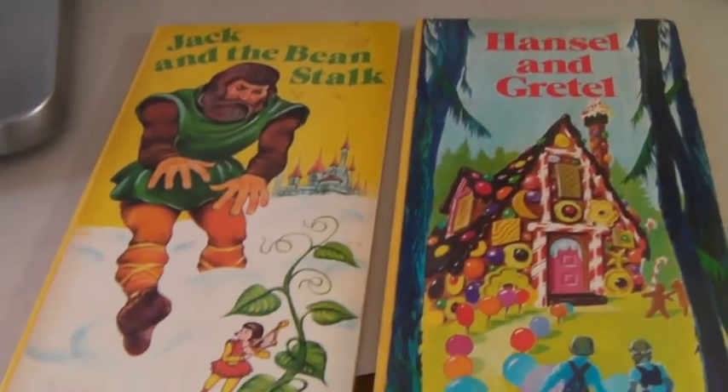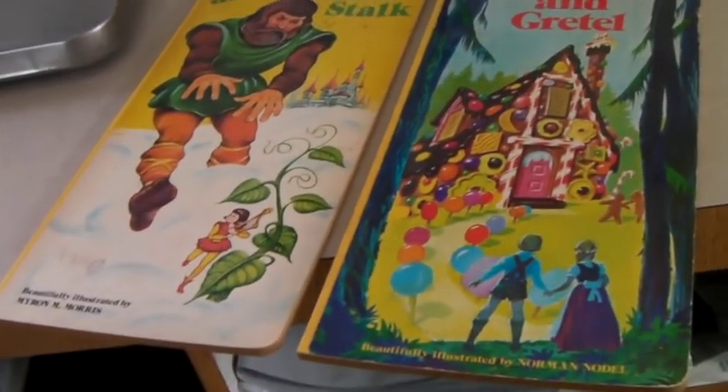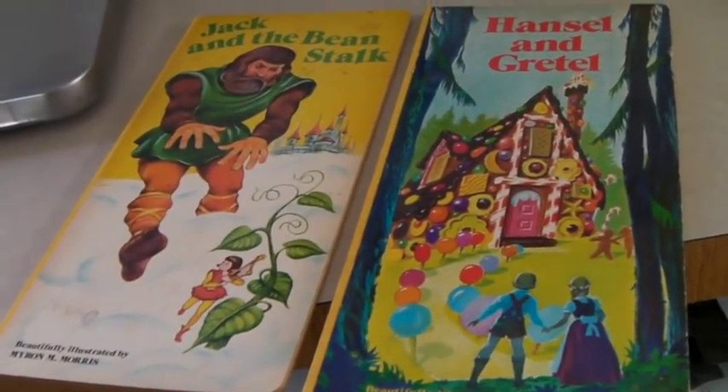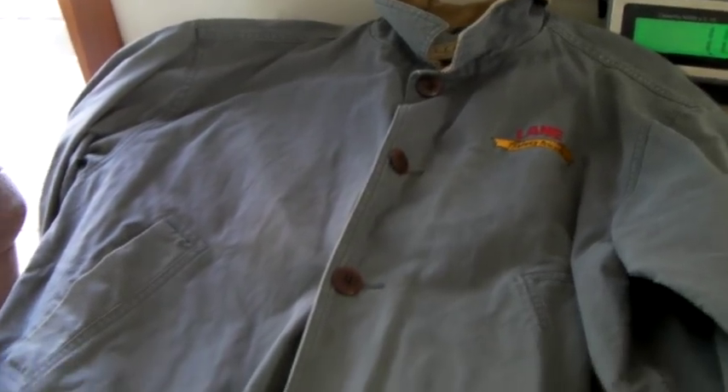These are two super 70s Hansel and Gretel and Jack and the Beanstalk fairy tale books — printed and made in the Netherlands, although we bought them at a thrift store here. We took a best offer of $20 on these.